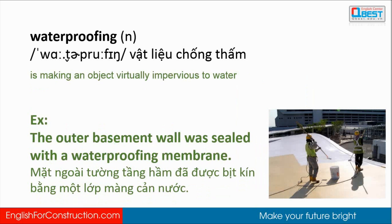Waterproofing: making an object virtually impervious to water. The outer basement wall was sealed with a waterproofing membrane.